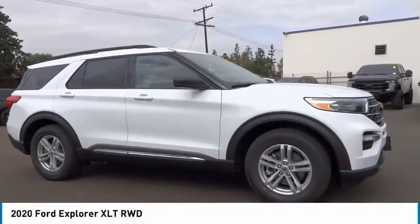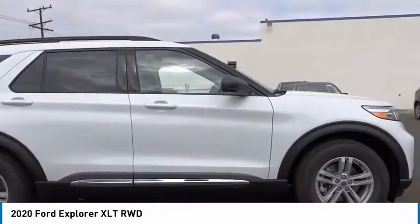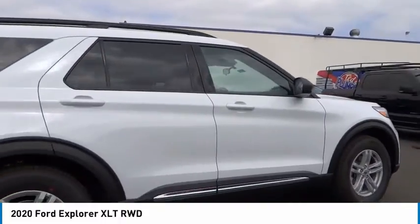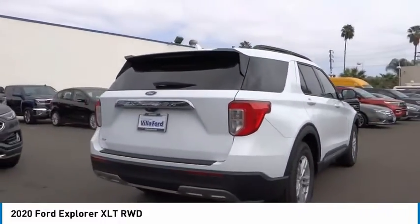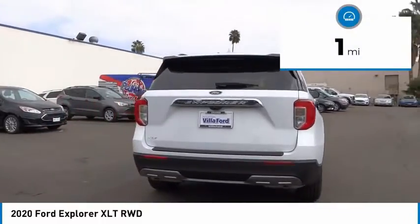Looking for the right vehicle? Check out the 2020 Explorer. You've got a lot of capabilities to call on in a Ford Explorer. Don't underestimate your choices. This vehicle has less than 100 miles.